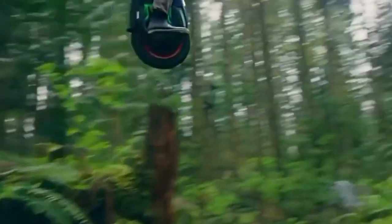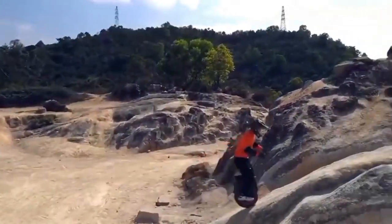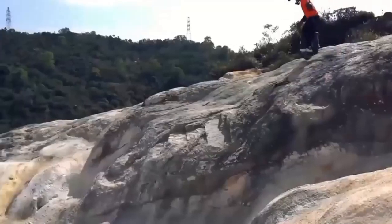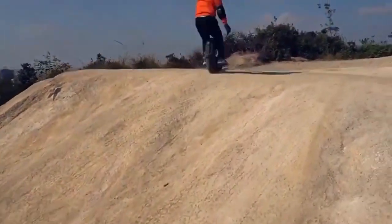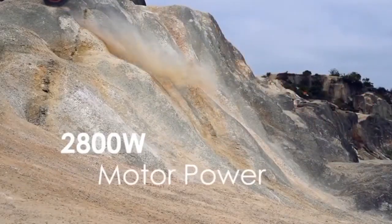It can withstand low-pressure water jet spray. For riding in the dark, a 1700-lumen headlight has been installed, and you can reach up to 37.5 miles per hour. An app is available to check vehicle condition and adjust riding modes. The unicycle weighs about 65.5 pounds and costs about $2,800.